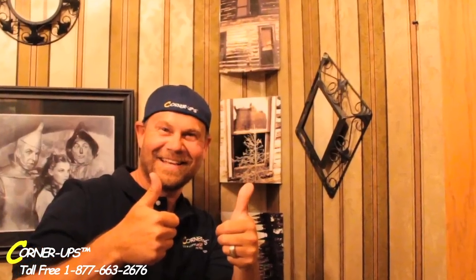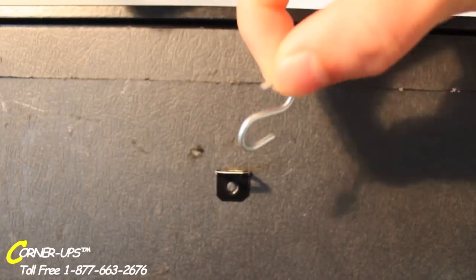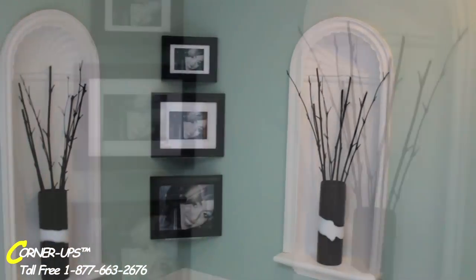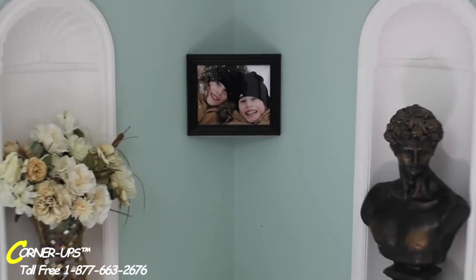And you can stack Corner-Ups for a modern look as well. That's not all — we also give you a hook for additional looks. It's true. You can hang almost any 8x10 or 5x7 frame over Corner-Ups. That means the design choices are practically limitless.